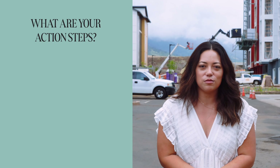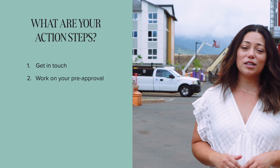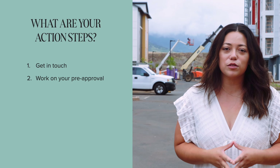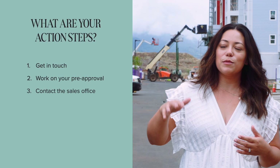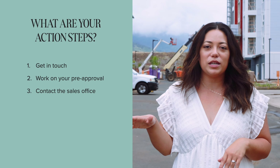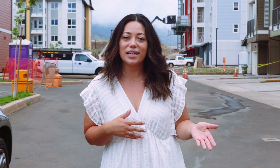If you're interested in new construction, here are your action steps. Number one: let me know you exist — say 'hey Marina, I watched this video, I want more information.' Number two: we'll work on your pre-approval and figure out your comfortable budget — not just what the bank says, but what you actually want to pay monthly. You can also talk to the sales office anytime, just mention you're working with Marina. Important: make sure you register with your agent before visiting the office — if you walk in without registering first, the office may say your agent can't help you after the fact.